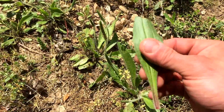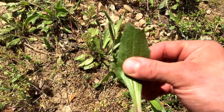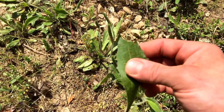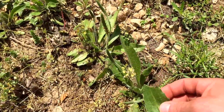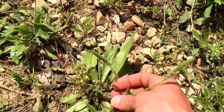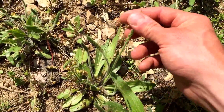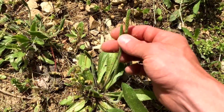I mix this up with yarrow and make a salve out of it, and it helps me with tick bites, mosquito bites, and poison ivy — it cuts down on the itching, swelling, and redness. Another distinctive characteristic of the plantain is these shoots that grow out of the top.